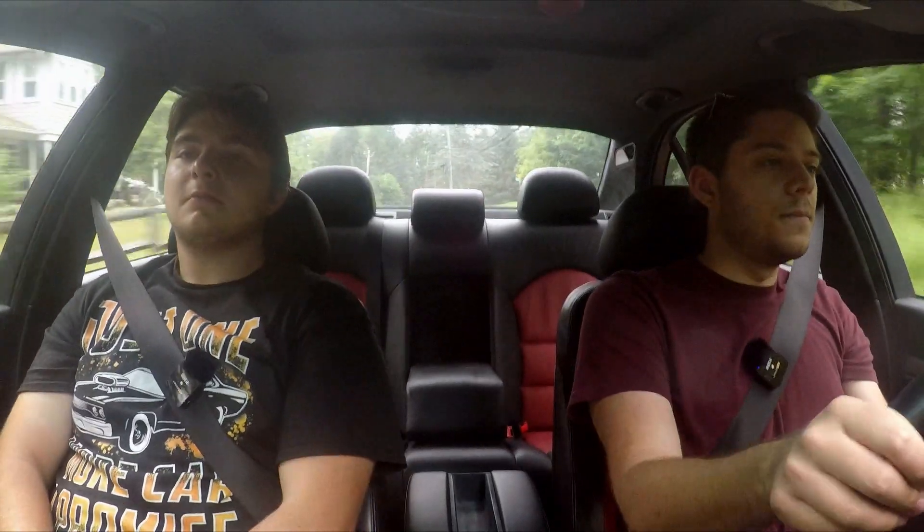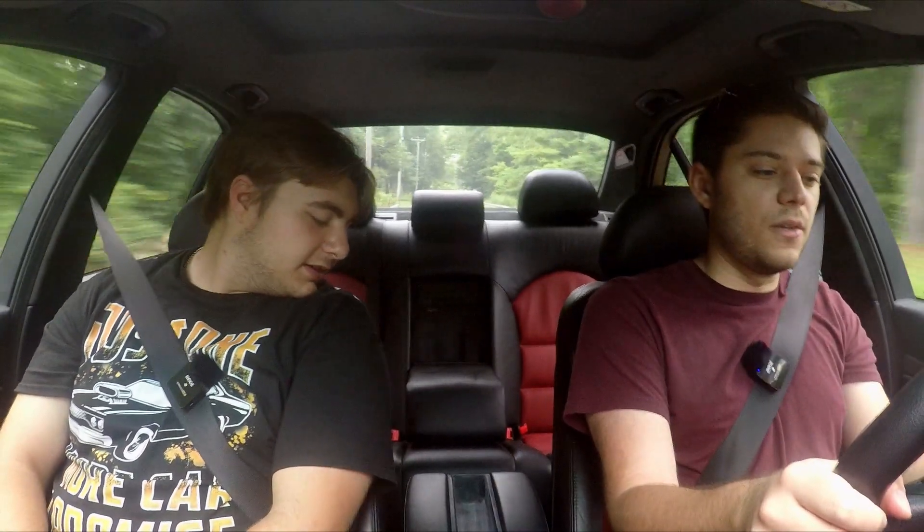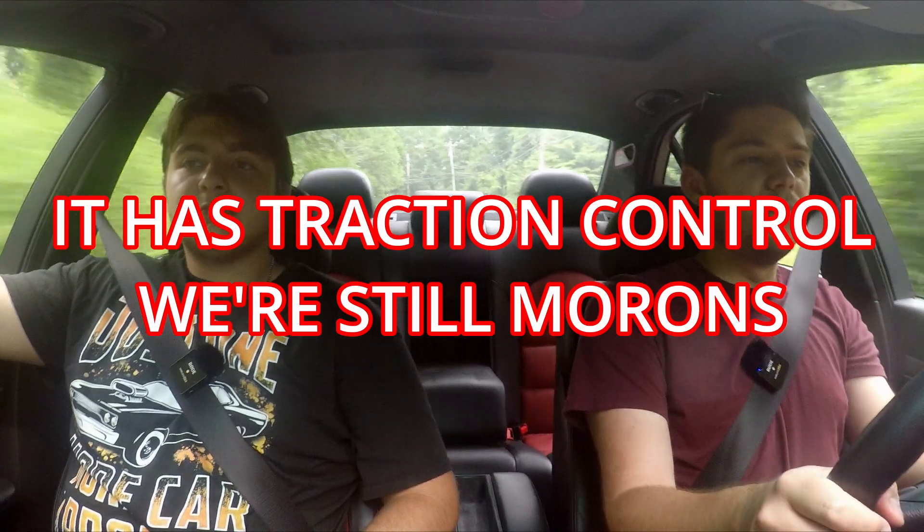We're going around some tight back roads and you can feel the body roll — it's a big car. But it doesn't scare you. Despite the body roll, you have a lot of control in the corners. This one has only got about 10,000 to 11,000 miles on it, and everything looks and smells brand new. The actual build quality is quite impressive. BMW was so at the top of its game — this is the golden age of BMW right here.